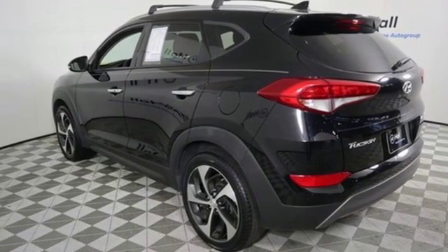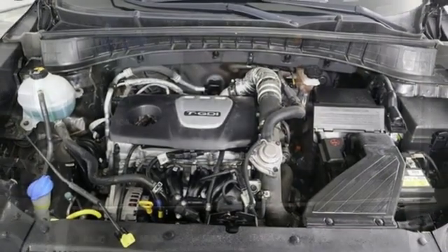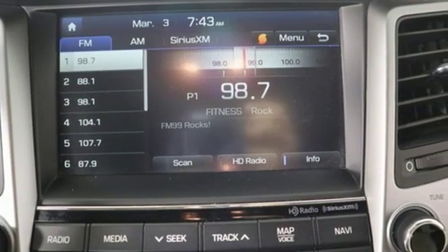Intercooled turbo inline four-cylinder engine, hands-free lift gate, gas pressurized shocks and power heated mirrors.